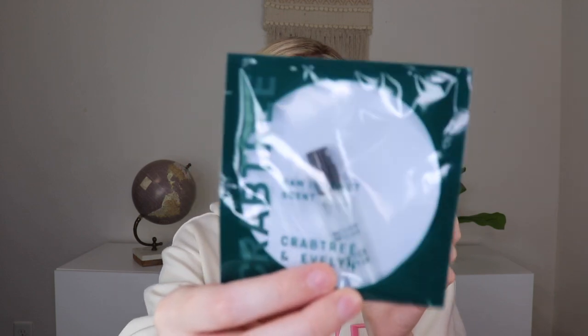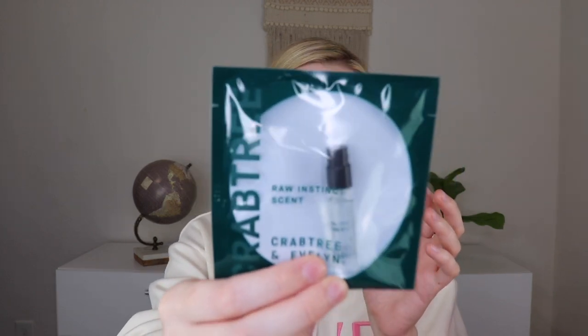Then one of the samples is from H2O — this is the Hydration Oasis Refreshing Gel Moisturizer. There is also a Crabtree and Evelyn Raw Instincts Scent, just a mini perfume. I'm not going to open it; I don't really use a lot of perfumes, so I'll probably put this in a future giveaway — another sample.